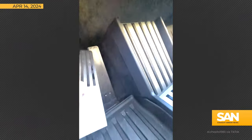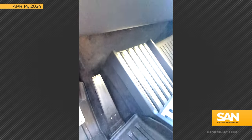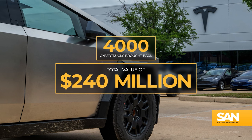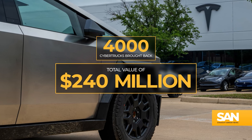This was wedged down here under this little section here, not allowing this pedal to come back up. Nearly 4,000 Cybertrucks with a total value of around $240 million are being brought back to fix the issue.